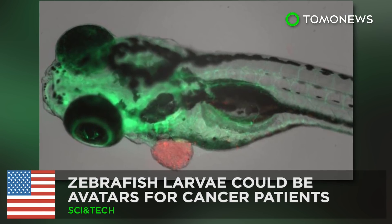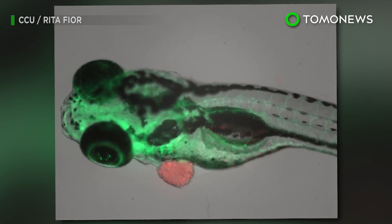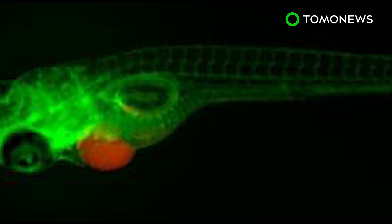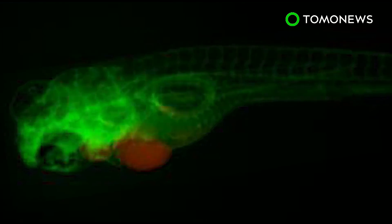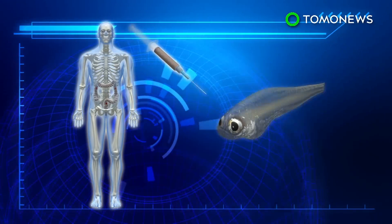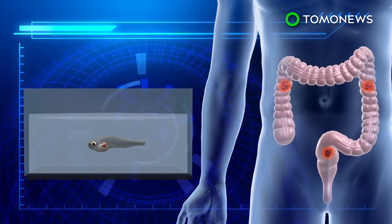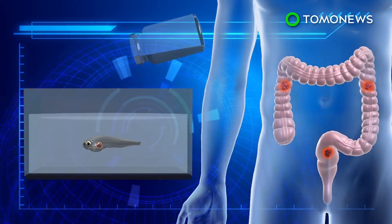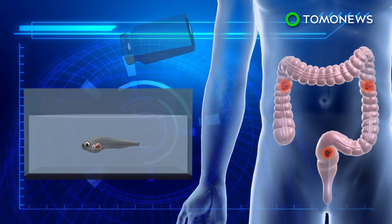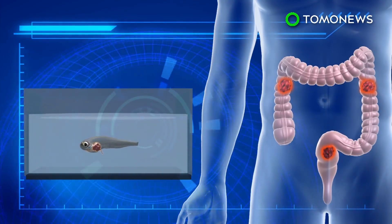Scientists in Portugal have demonstrated that zebrafish larvae can be used as avatars for people, in that they can predict the response of human cancer tumors to various drugs. This would enable researchers to choose more efficient treatments for patients. Scientists implanted human cancer cells into zebrafish larvae and allowed them to grow, then added different chemotherapy drugs to the fish's water tanks and discovered the fish had different physical responses to effective and ineffective drugs, consistent with patients' responses to various treatments.